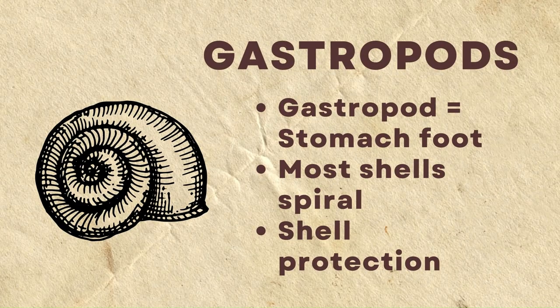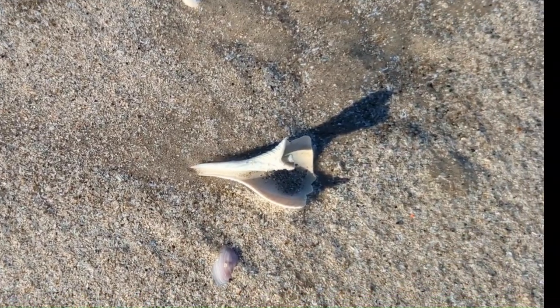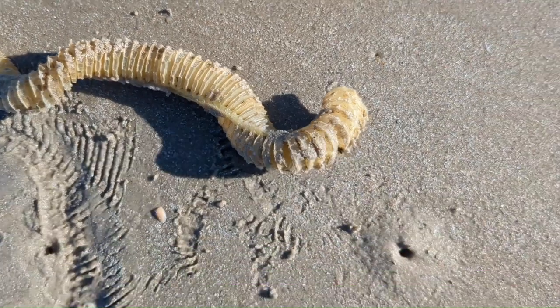Let's look at gastropods, which means stomach foot. Most of them have a spiral shell for protection. Here is one of those gastropods — this elongate spiral-shaped object is a lightning whelk egg casing. So interesting.